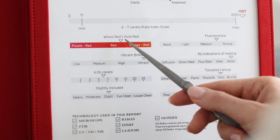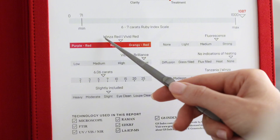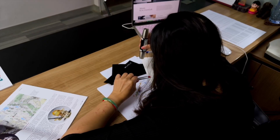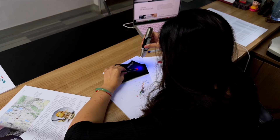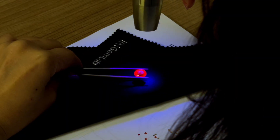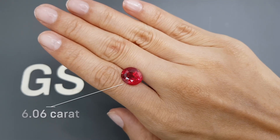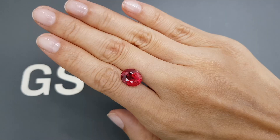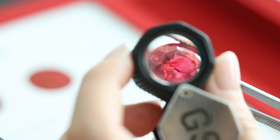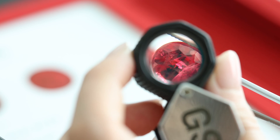This ruby showcases a vivid red-orange hue known as Windsor Red, with strong fluorescence enhancing its glow under ultraviolet light, and exceptional brilliance that enhances its play of light. Untreated and weighing over 6 carats, rubies of this quality are rare, comprising less than 0.1% of the market. Its high clarity and excellent cut further highlight its exceptional nature.